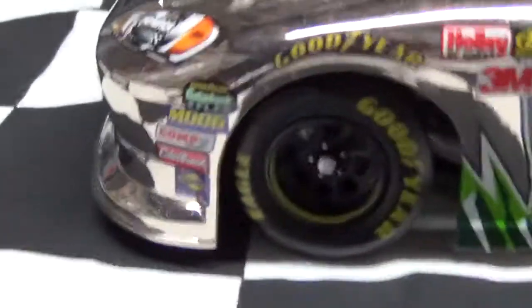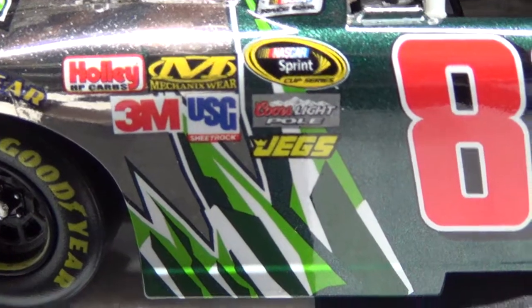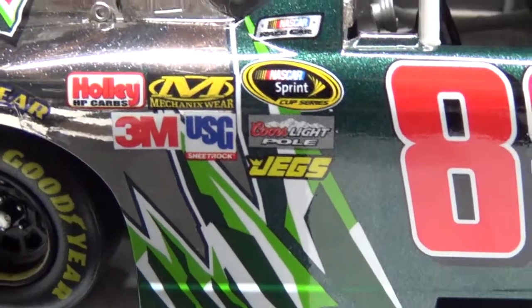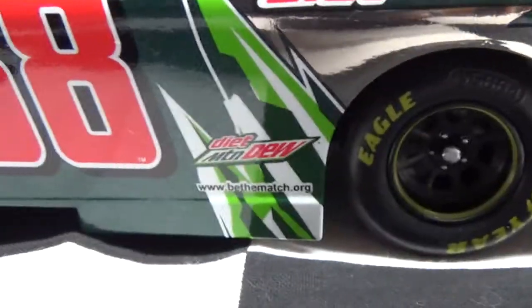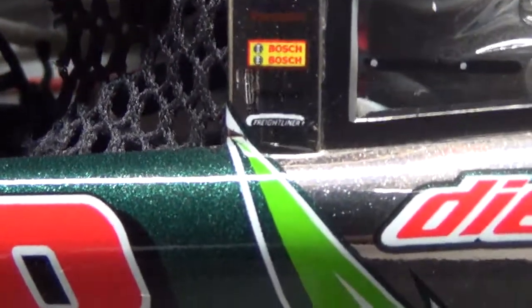Here's the front of the car. Let's go to the side. You've got just the regular contingency sponsors. You've got Goodyear tires, Coors Light, Jets, 3M, and other stuff like that. And the NASCAR Sprint Cup Series and the NASCAR Star race car. You've got number 88, Dew Mountain Dew, and Dale Earnhardt Jr. on the name rail. You've got some regular sponsors like Hendrick Motorsports, Act Tools, Frontline, and other stuff like that.